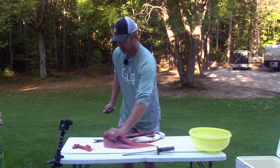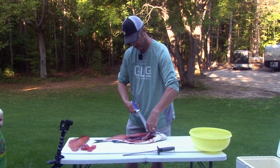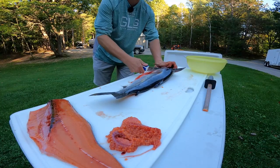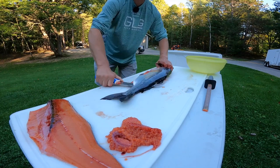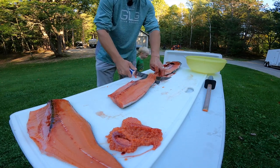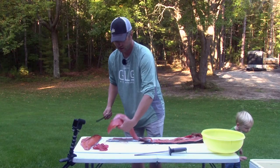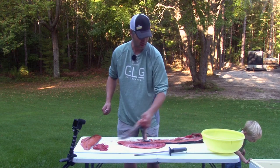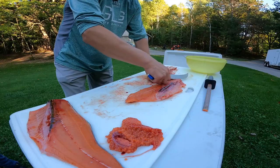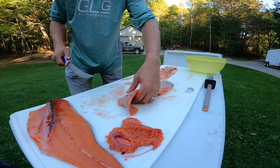This is Eli — captain in training! Same thing on the other side, but this time we're going to skin it. Follow that backbone down all the way to the tail — don't cut all the way through. Flip that fillet over, cut down to the skin, then feel that skin with your knife and follow it all the way to the end. There's our nice fillet. Take the guts out, then take the ribs out — just like that, and that fillet is ready.